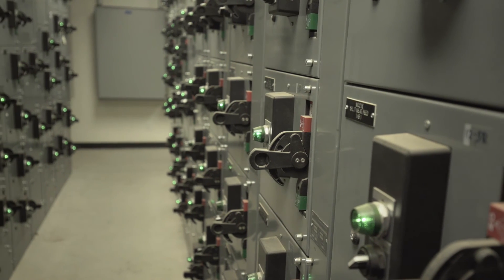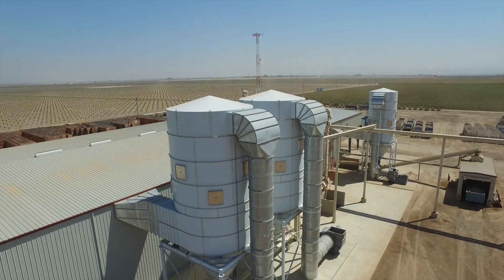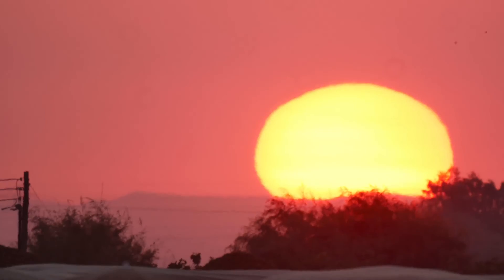Our power cost runs about $90,000 to $100,000 a month, and we're hoping to offset the majority of those overhead costs by utilizing the sun.